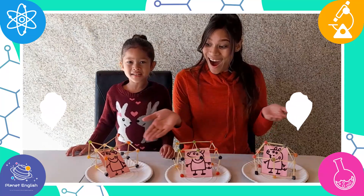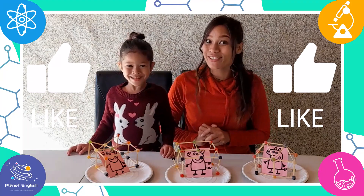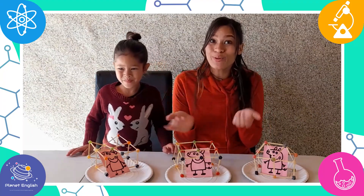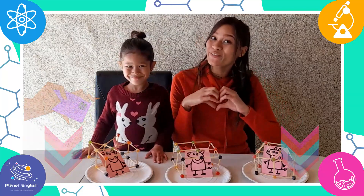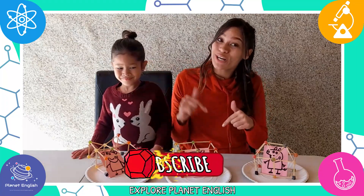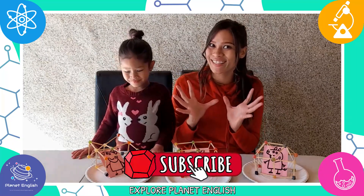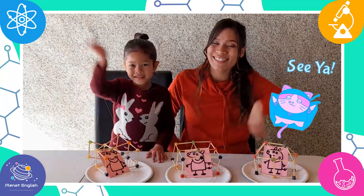Wow! That was so much fun! You should definitely try this challenge and if you do, send us some pictures in the comments below. Thank you for watching! And don't forget to subscribe to our channel for more science fun! See you next time, future scientists! Goodbye!